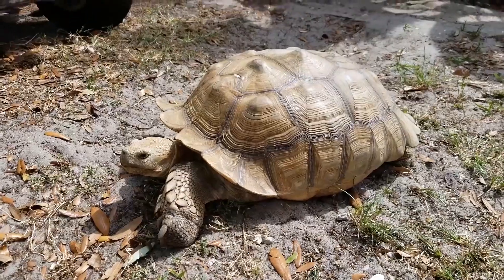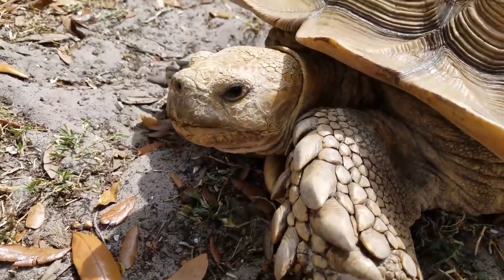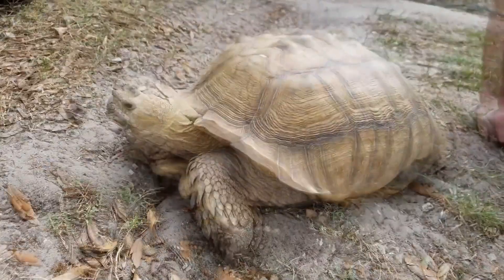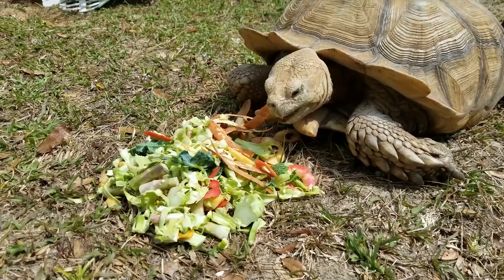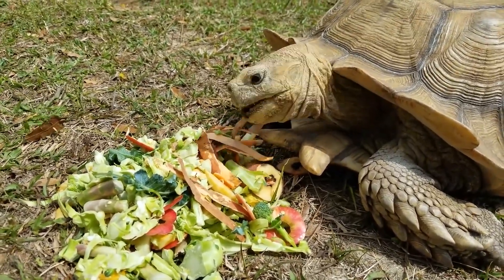Lifespan. African Spurred Tortoises have a long lifespan, with some individuals living over 70 years in captivity. Reproduction. Female African Spurred Tortoises lay clutches of eggs in shallow nests dug in the ground. The eggs take about 80 to 120 days to hatch.